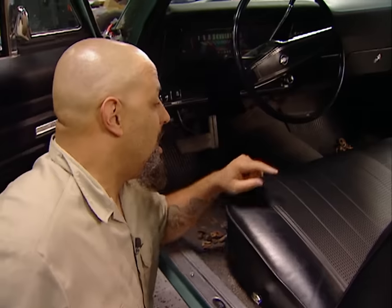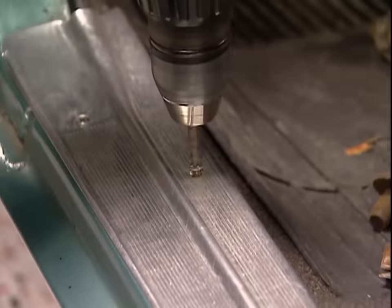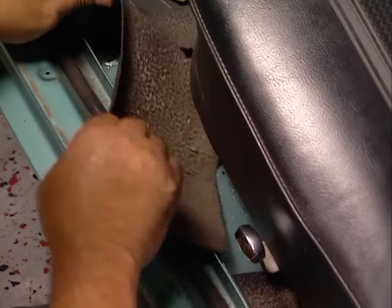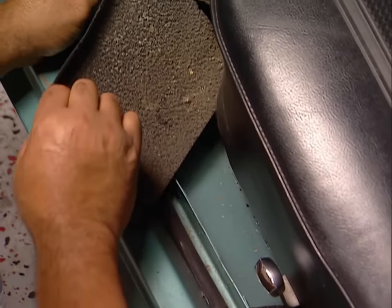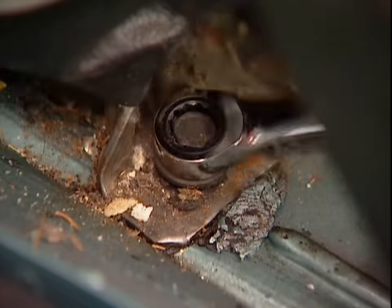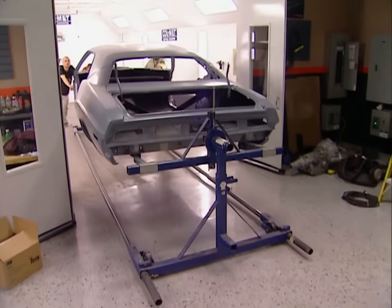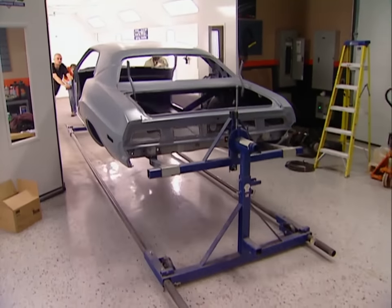When I was test-fitting the engine the first time — and there'll be many of them, trust me — I noticed that the transmission hits the floor. So I've got to take out the interior, cut out the tranny hump, and put it back in to see where I need to set up my cross member and where the shifter's going to fall. I've got to be really careful with this rubber mat because it's an integral part of the whole sleeper look.